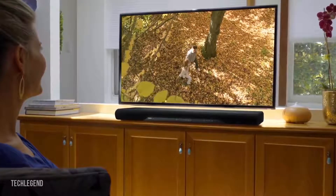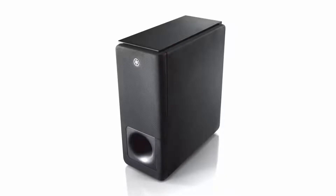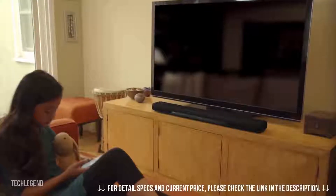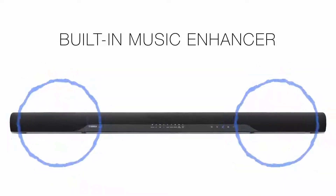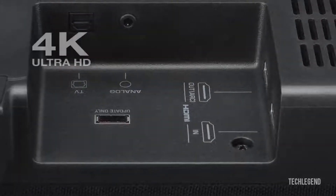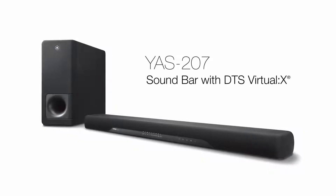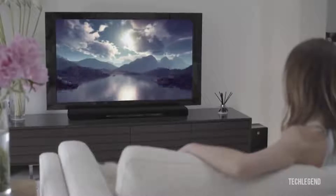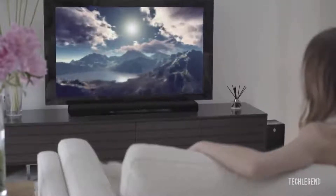The slim, understated design is a natural for tabletop placement, or can be wall-mounted with its built-in keyholes. The elegant wireless subwoofer provides deep, impactful bass and can be placed anywhere in a room. Stream music to the YAS-207 wirelessly with Bluetooth. Its built-in music enhancer restores frequency response lost during digital compression. Connection to your TV can be as simple as a single HDMI cable. The YAS-207 soundbar with DTS Virtual X makes it easy to add an immersive audio experience, all in an elegant, easy-to-use package.